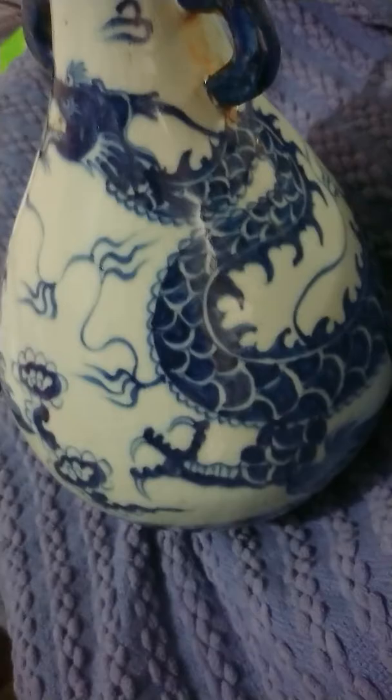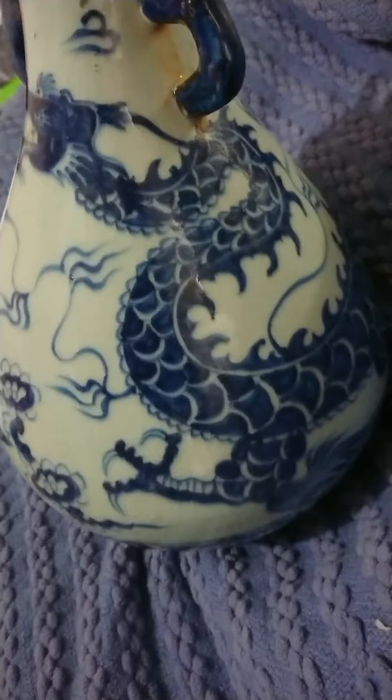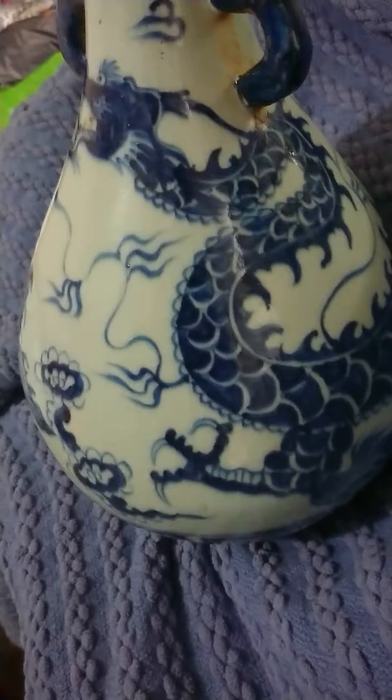There is some cracking on it. Sorry about the images, but this is the best I can do. Ultimately, the markings on the bottom confuse me the most. I just don't understand if those markings were originally placed there.